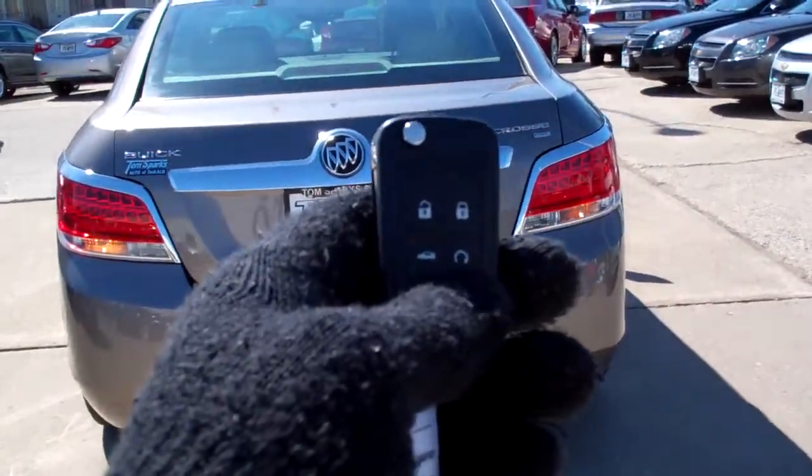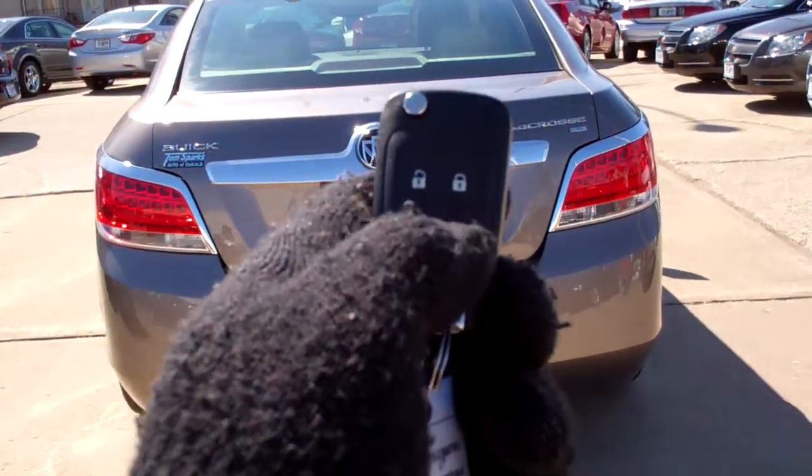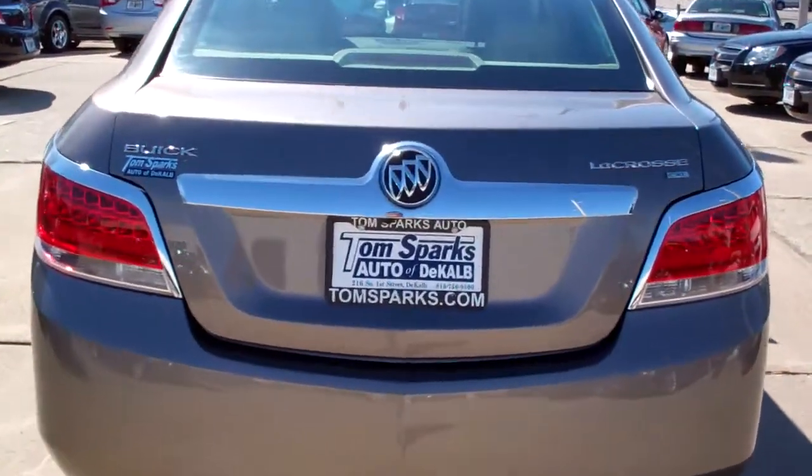You can pop the trunk with your remote entry, keyless entry. You also got remote start and of course the keyless entry right there. Let's check out the inside here.